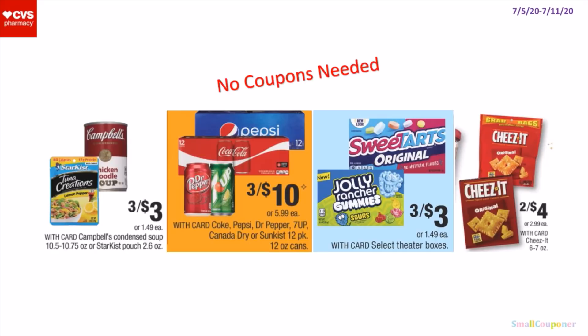So these are some no-coupons-needed deals. We have 3 for $3 for the Campbell's Condensed Soup or the Star Kiss pouches. The 12-pack sodas are 3 for $10. The Dieter boxes are 3 for $3. And the cheeses — these are the 6 to 7 ounces — are 2 for $4, so about $2 each.